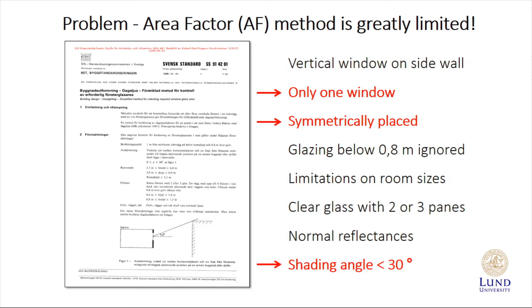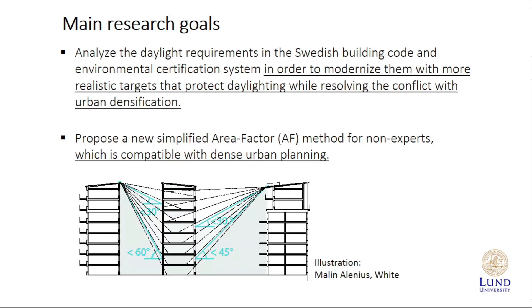There is also in the current building regulations a simplified method called the area factor method, or AF method, for people who are not going to do simulations or calculations. However, this method suffers from being extremely limited. It includes just one window, the window has to be symmetrically placed, the room sizes are limited, and especially the shading angle of this window is limited to 30 degrees, which is clearly not compatible with current urban densities that we see.